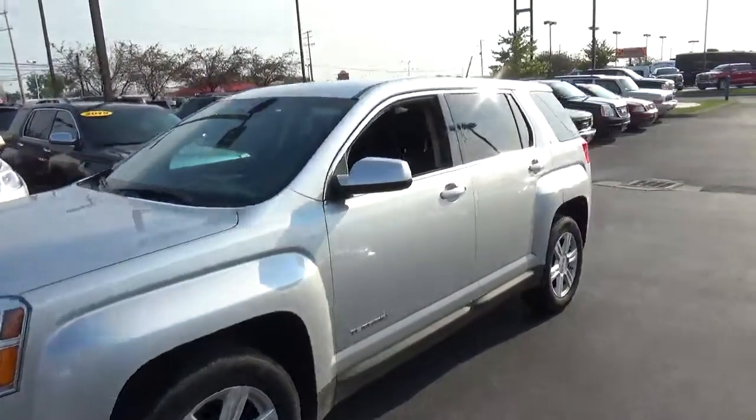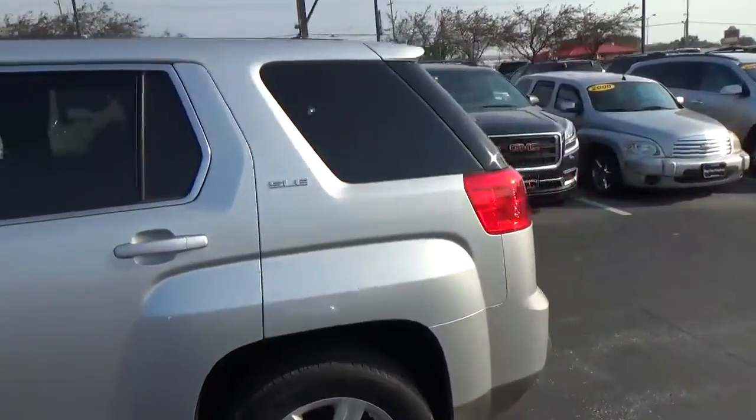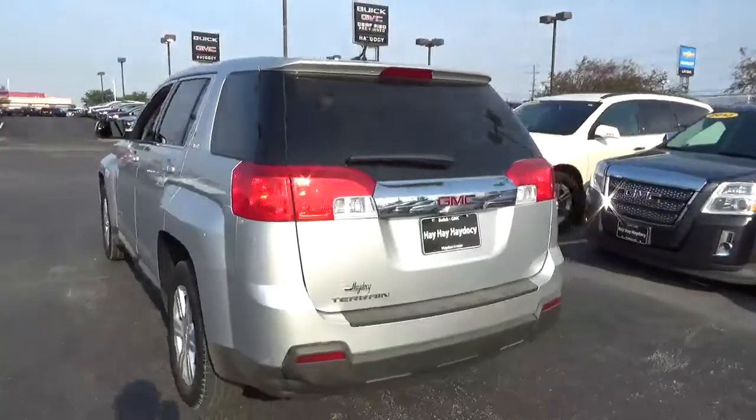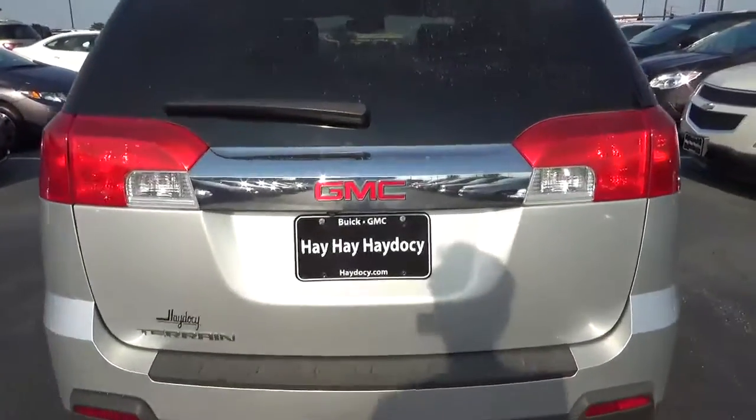Today we've got a 2014 GMC Terrain SLE with a Quicksilver exterior and a jet black interior. 2.4 liter four-cylinder engine with an automatic transmission. Current mileage is 48,791 miles.